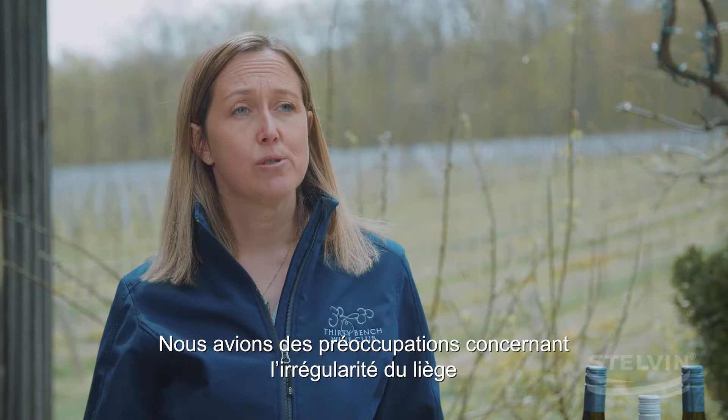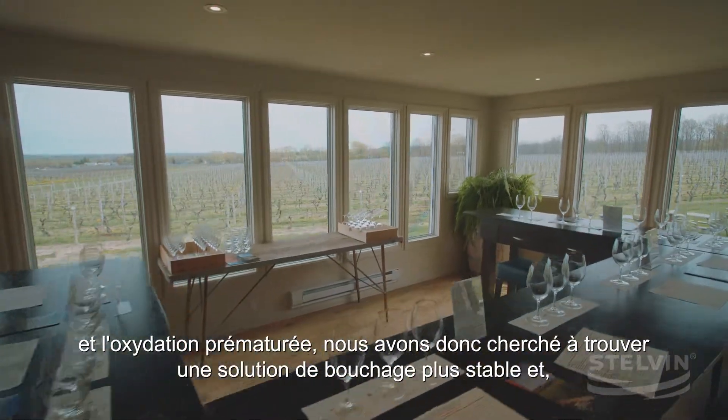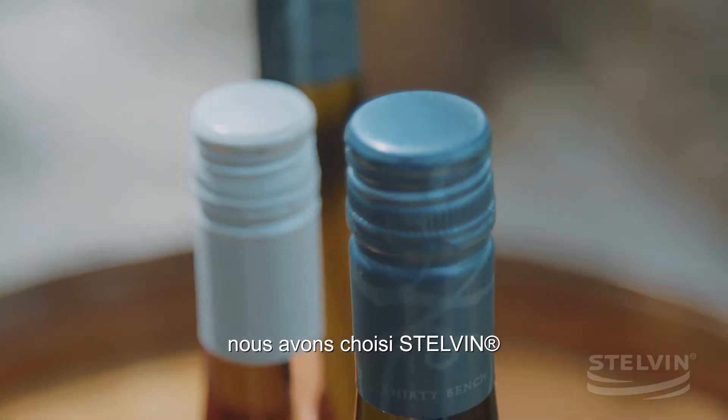We had some concerns with cork regarding consistency and premature oxidation, so we looked to find a closure that was more consistent, and we chose Stelvin.